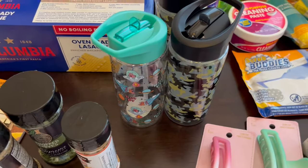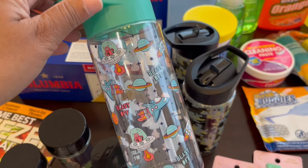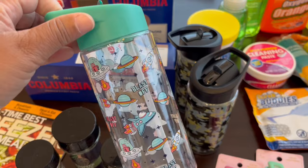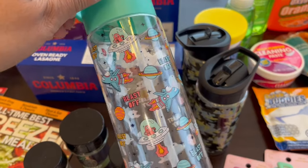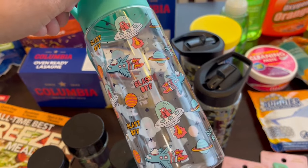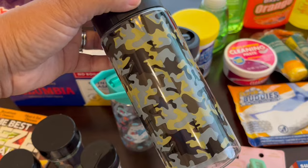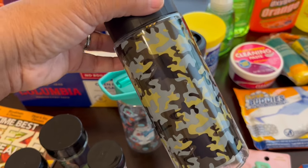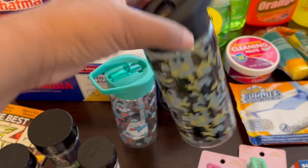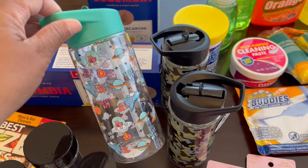I like to have these water bottles at home for my son — when I send him to school I send a sturdier one, but these are nice for home. They had this one that says 'blast off' and then the camouflage version as well. So these are the two boy-type varieties and they also had two for girls. I got two camouflage and just one blast off.